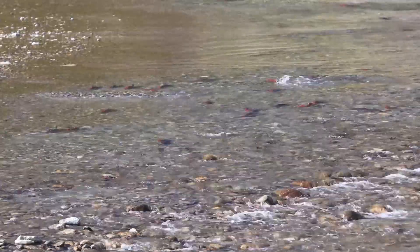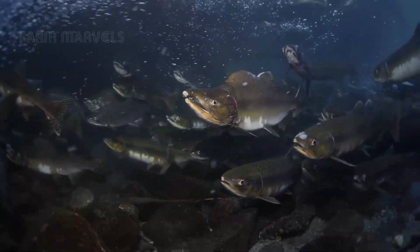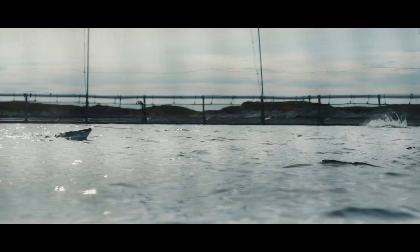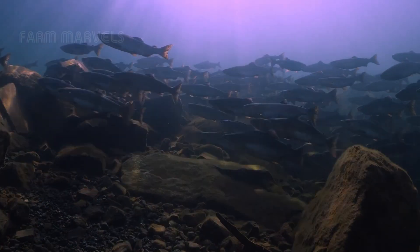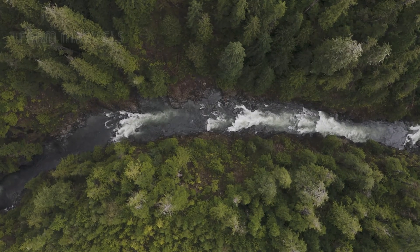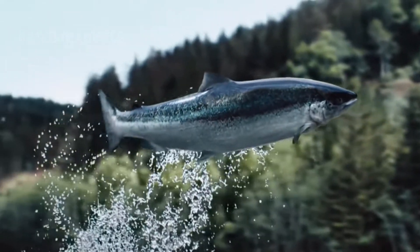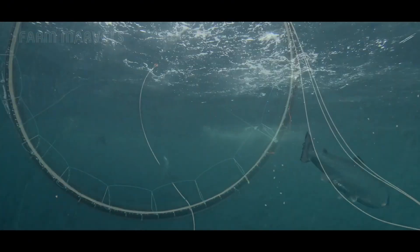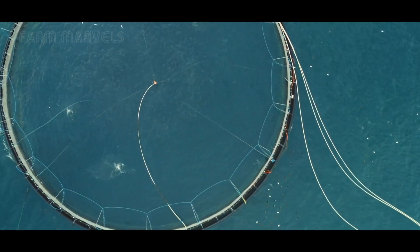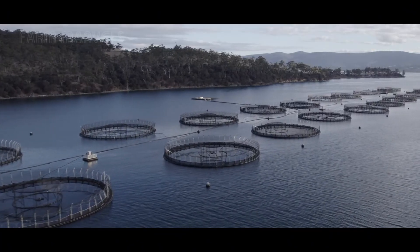Imagine standing beside a glacial river in Norway, watching wild salmon leap upstream against powerful currents to spawn — a breathtaking natural spectacle. Now compare this with a high-tech salmon farm, where millions of fish grow in AI-monitored systems, ensuring precision and efficiency. Which is better: the strength of nature or the accuracy of science?